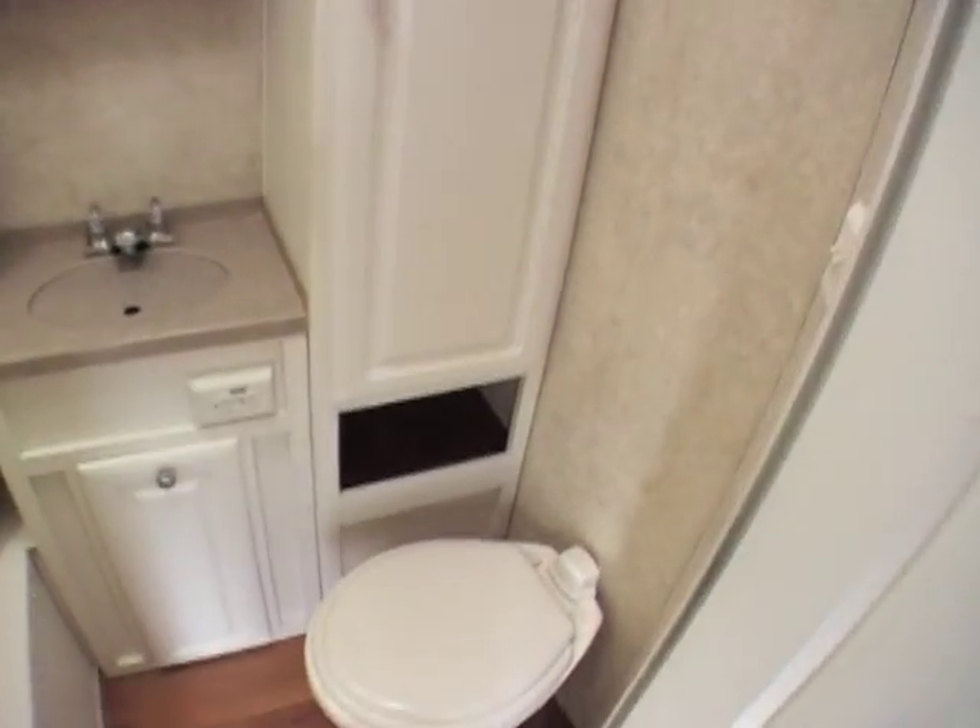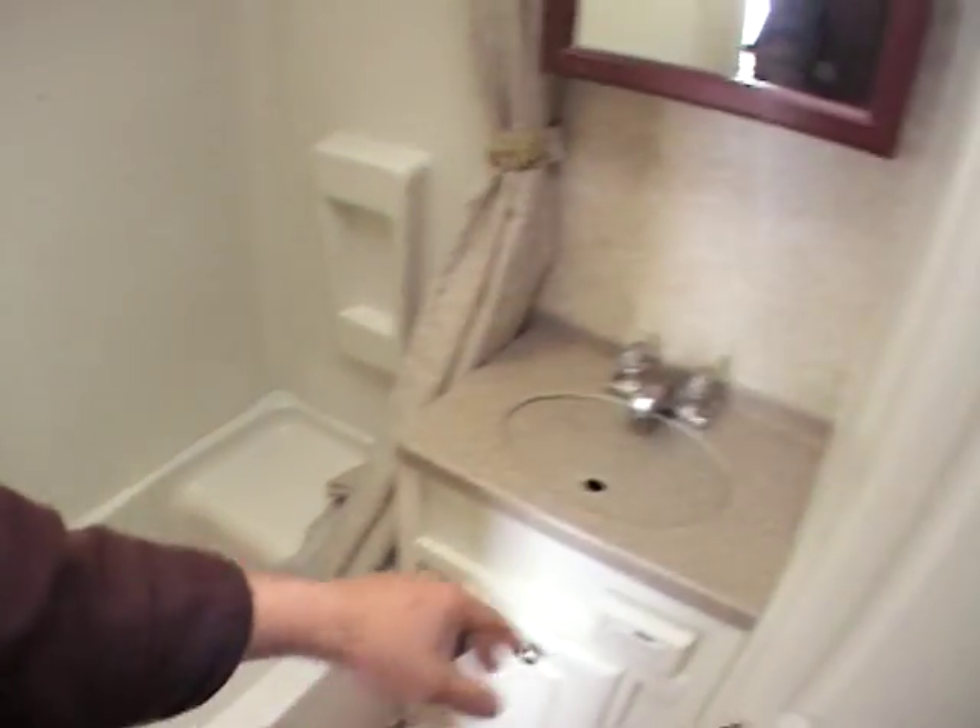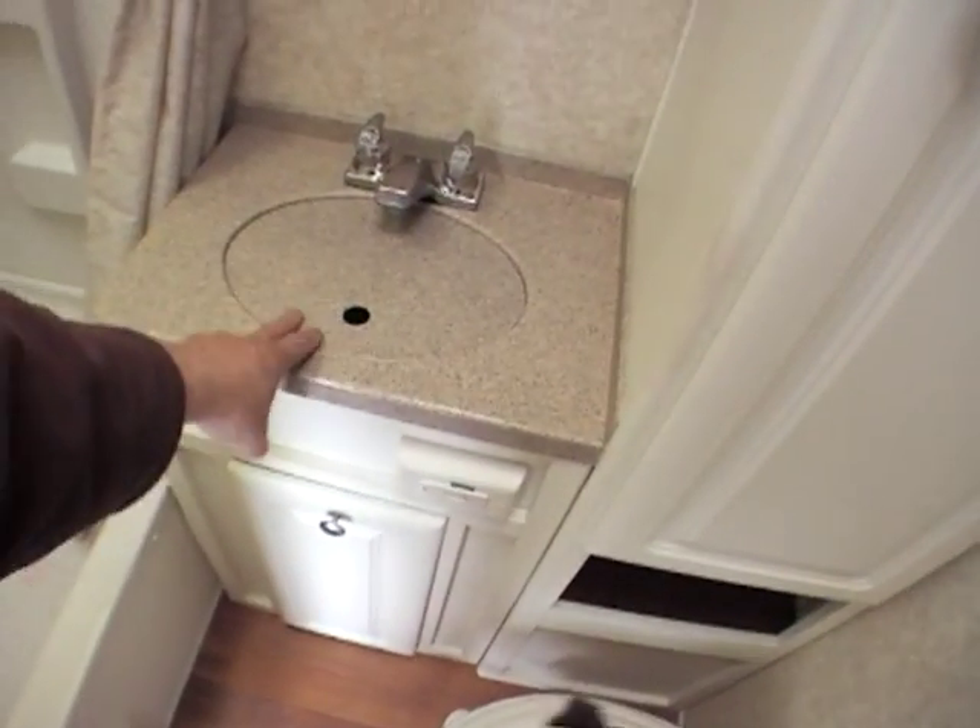You go inside the shower area, you've got a toilet here. It's got a shower and a small bathtub that's nice for kids or even a pet — something you want to wash down. Storage in the bathroom, solid surface countertops in the bathroom also.